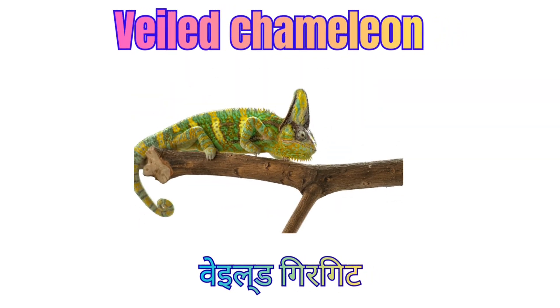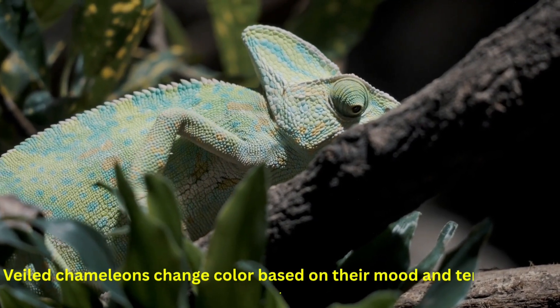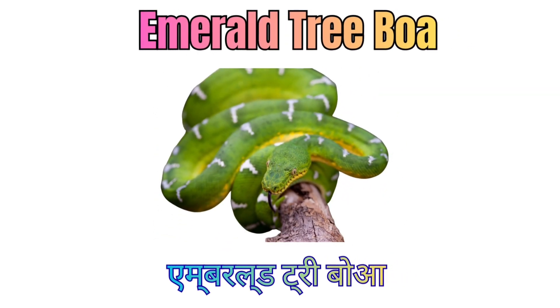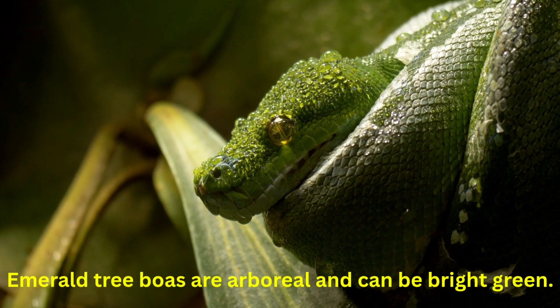Wild Chameleon. Wild Chameleons change color based on their mood and temperature. Emerald Tree Boa. Emerald Tree Boas are arboreal and can be bright green.